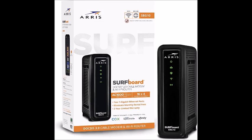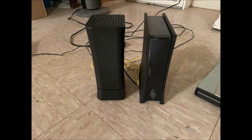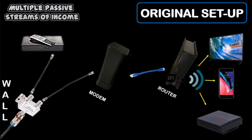Here's a picture of the original modem and router from Spectrum, and here's the configuration of the setup. You have the cable coaxial wire coming out of the wall going into a splitter. One wire is connected to the cable box; the other wire is connected to the modem. The modem is connected to the router with an ethernet cord, and the TV, cell phone, and Bobcat are connected via wifi.